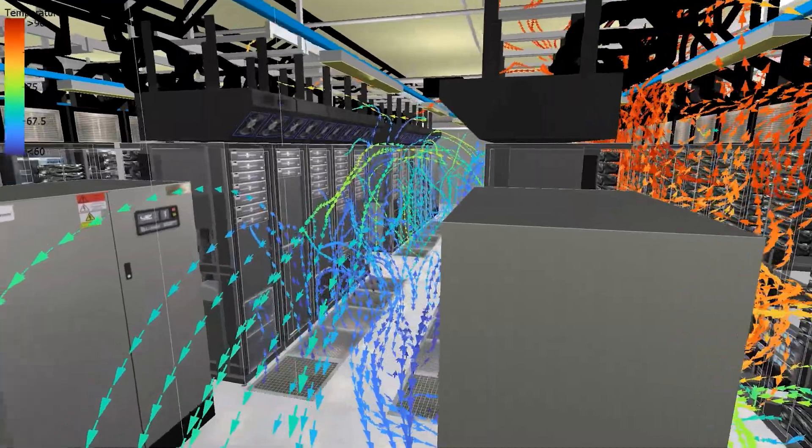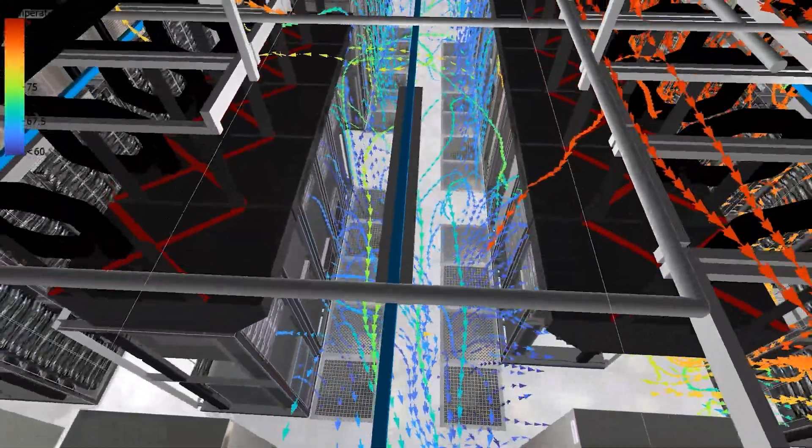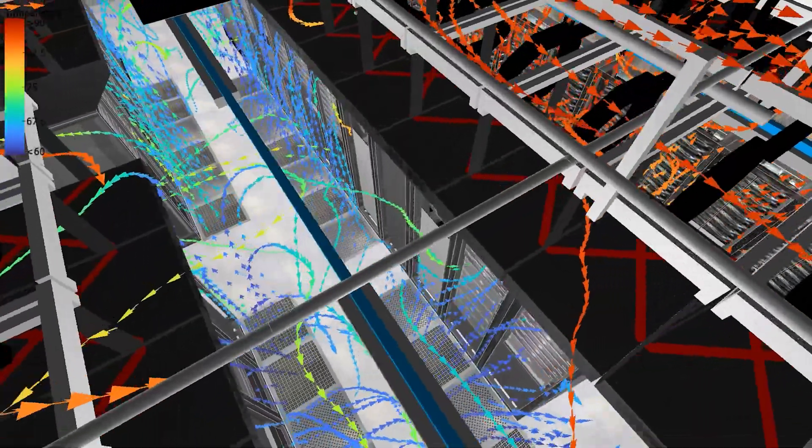Thanks to CFD results, the initial design cooling load was appropriately changed to meet the performance requirements. Overall, CFD modeling and simulation using data center design software proved to be an effective and innovative way of evaluating data center cooling design.